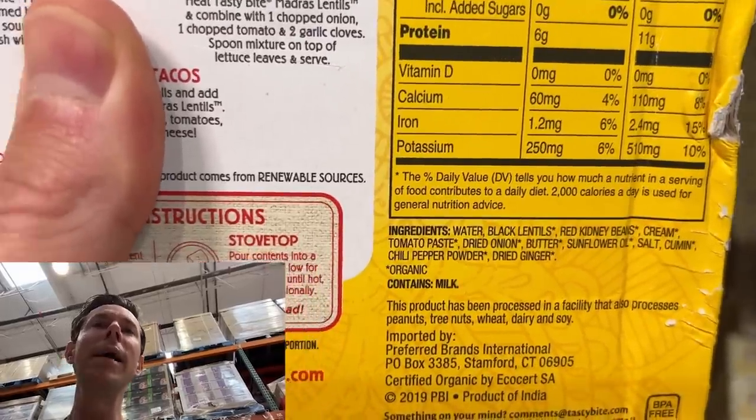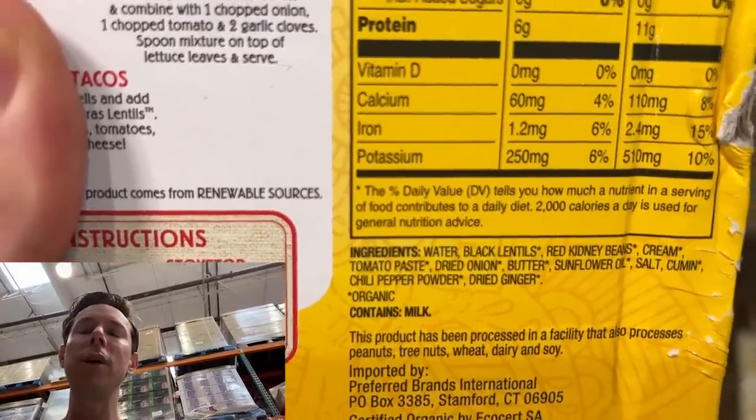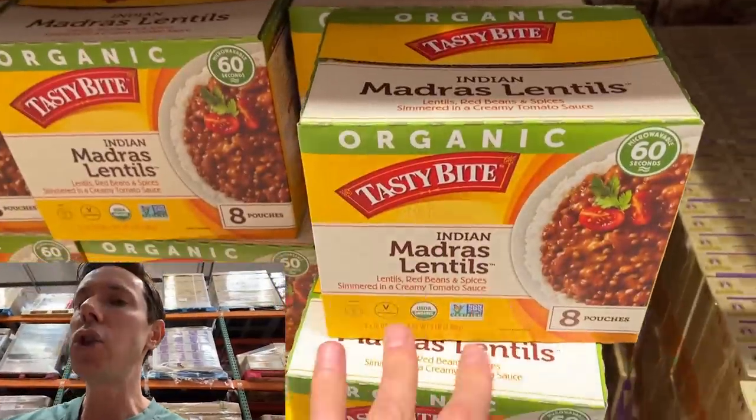But why, oh why, Tasty Bite, do you have to use sunflower oil? Yes, it's organic, but it's still an inflammatory processed oil. And there are natural flavors too. Walk around any grocery store in the middle aisles and nine times out of ten they use inflammatory oils like sunflower oil or canola oil — because it's cheaper. But how much more expensive would it be to use extra virgin olive oil, avocado oil, or virgin coconut oil instead? It's such a shame because this could be so good.